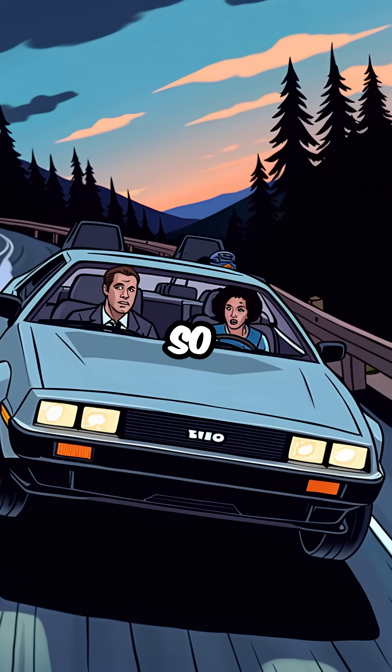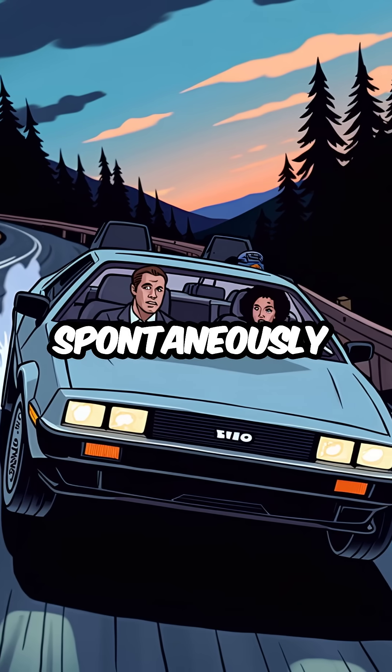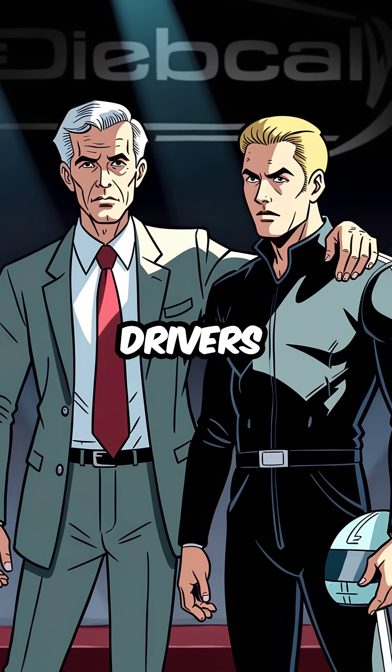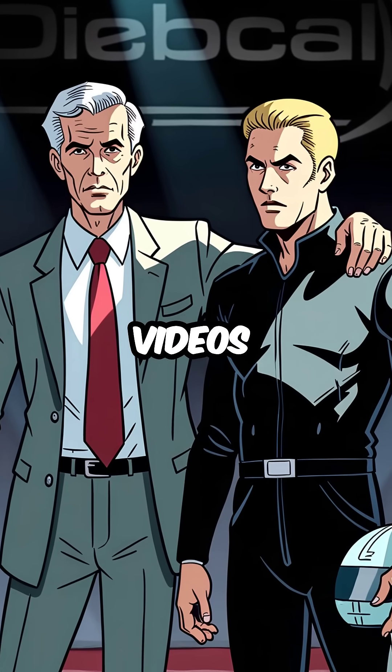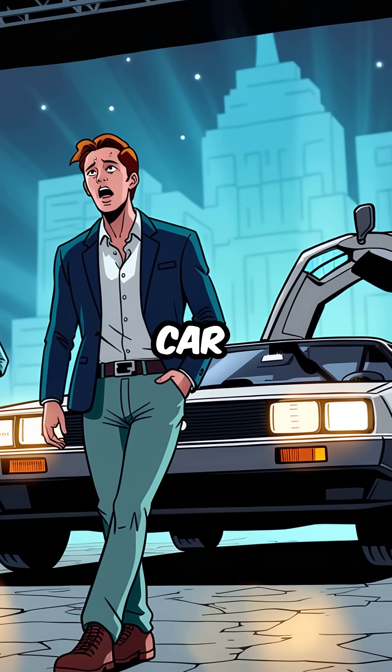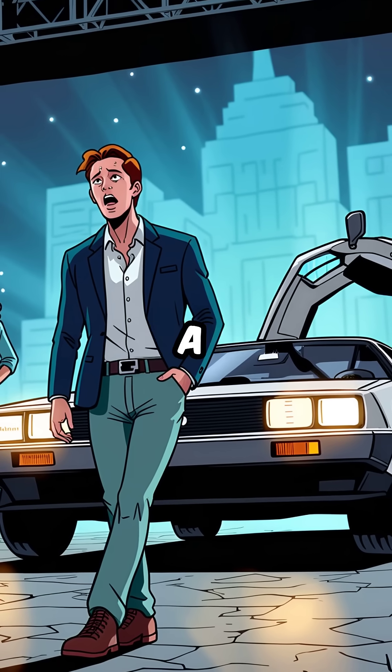Fifth, the weight distribution was so terrible that the car would spontaneously oversteer and crash. John DeLorean secretly hired stunt drivers for all promotional videos because regular drivers couldn't control it safely. The car from Back to the Future was actually a rolling disaster.